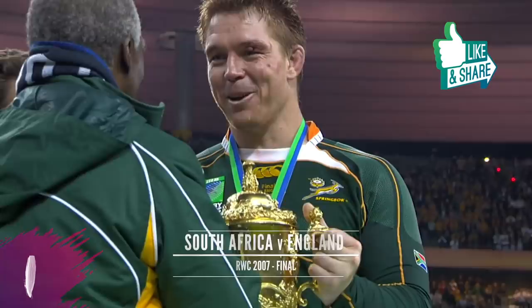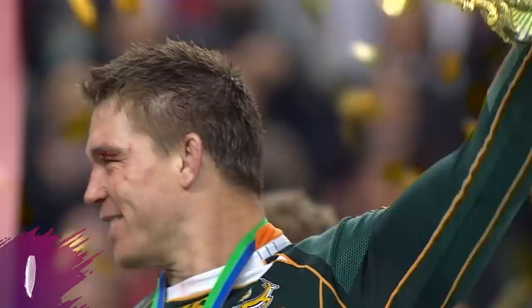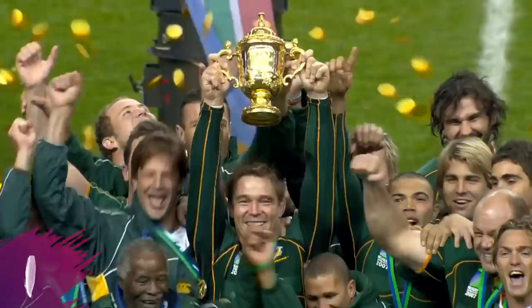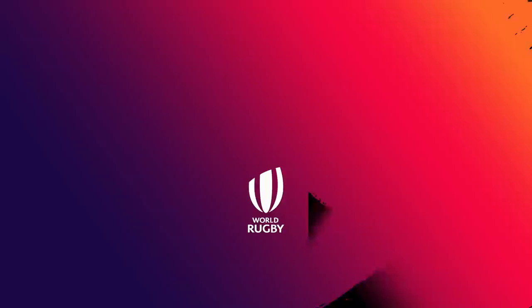The World Cup trophy goes to South Africa for the second time. This could be the biggest party Paris has ever seen. It's a victory for the whole of sport in South Africa.